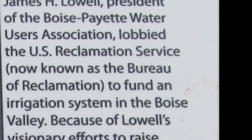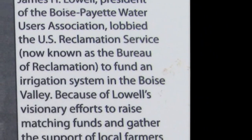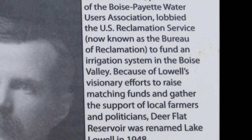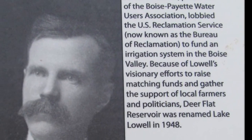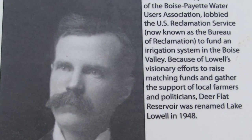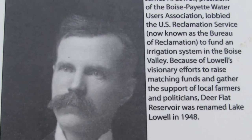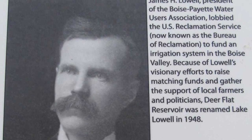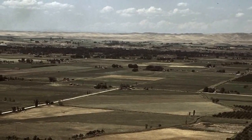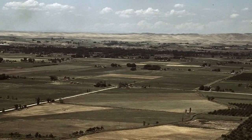Lowell found the funding through his persistence and was approved for enough funding to build a diversion dam, enlarge the New York Canal, and build two dams to create the reservoir at Deer Flat in Nampa, Idaho. There were other obstacles to overcome before the construction could begin. The property owners who had agreed with the plan held out for bigger payments for their land that stood where the lake would be created. When it was all said and done and the legal battles were settled, 9,260 acres were secured for $222,000. Now, with the land purchased, construction for the reservoir could begin.